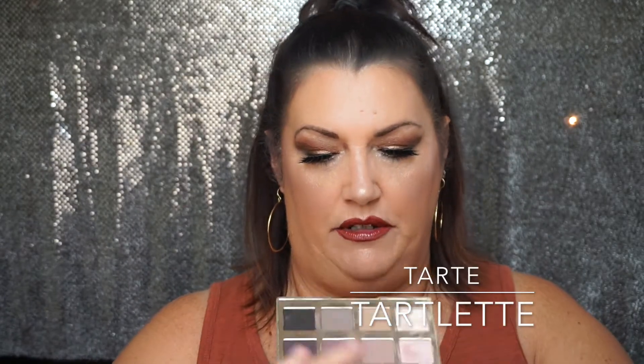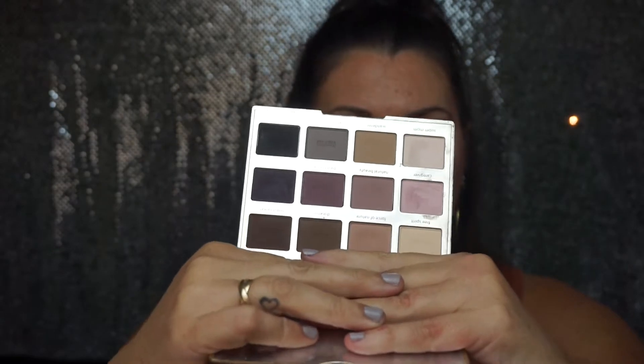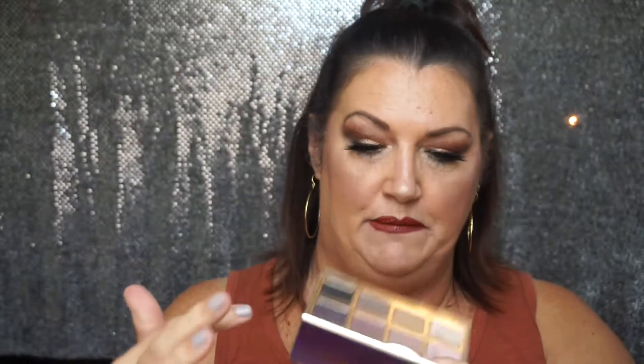Tarte Tartlet — the first Tartlet that came out. Very, very pretty, all matte palette as well. It's mint, technically you can call it Rose. And it's very soft, very, very nice — all matte palette from Tarte.